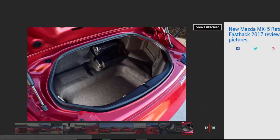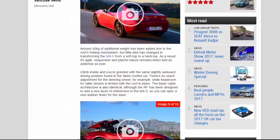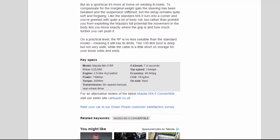Key specs — Model: Mazda MX-5 RF. Price: £25,695. Engine: 2.0-litre four-cylinder petrol. Power: 158 bhp. Torque: 200 Nm. Transmission: six-speed manual, rear-wheel drive. 0 to 62 mph: 7.4 seconds. Top speed: 134 mph. Economy: 40.9 mpg. CO2: 161 g/km. On sale now.